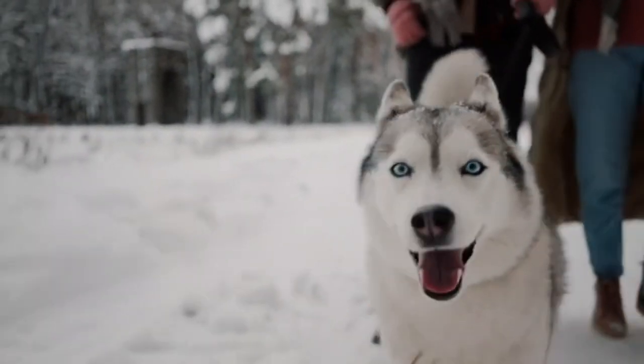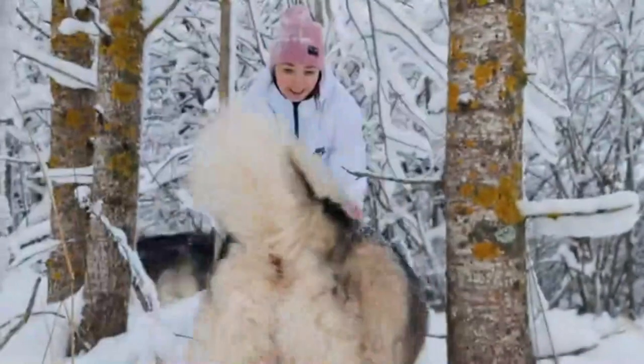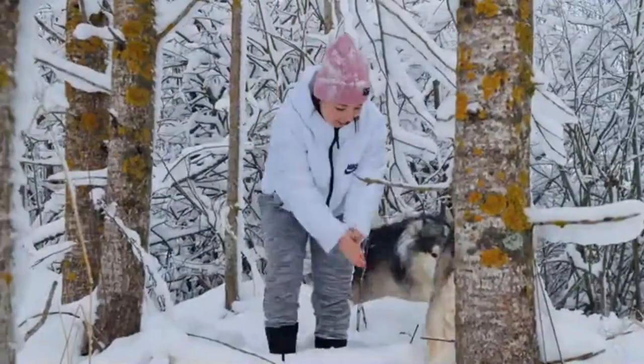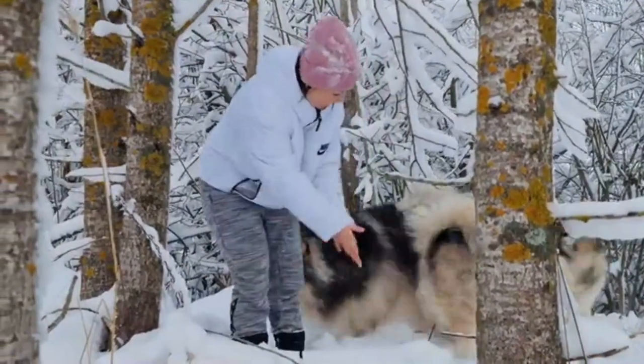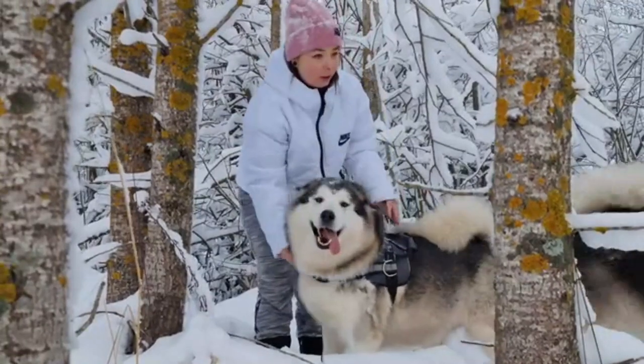If you're looking for a good name for your Alaskan Husky, you might want to consider one of the following options: Jack, Maya, Koda, Luna, Bella, Ghost, Zeus, Dakota, or Max.